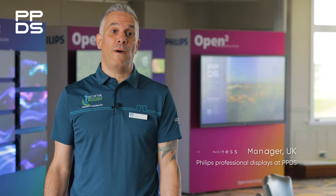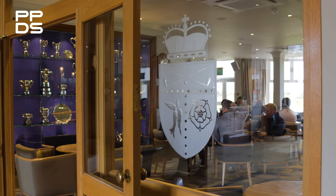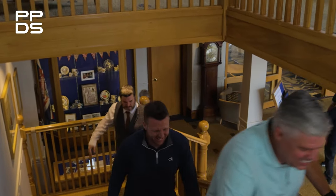Today we're at Royal Birkdale in Southport and we've invited some of our key partners and their customers for a day with Philips to meet some of the team, to understand some of the products in our portfolio, and hopefully enjoy an amazing day.